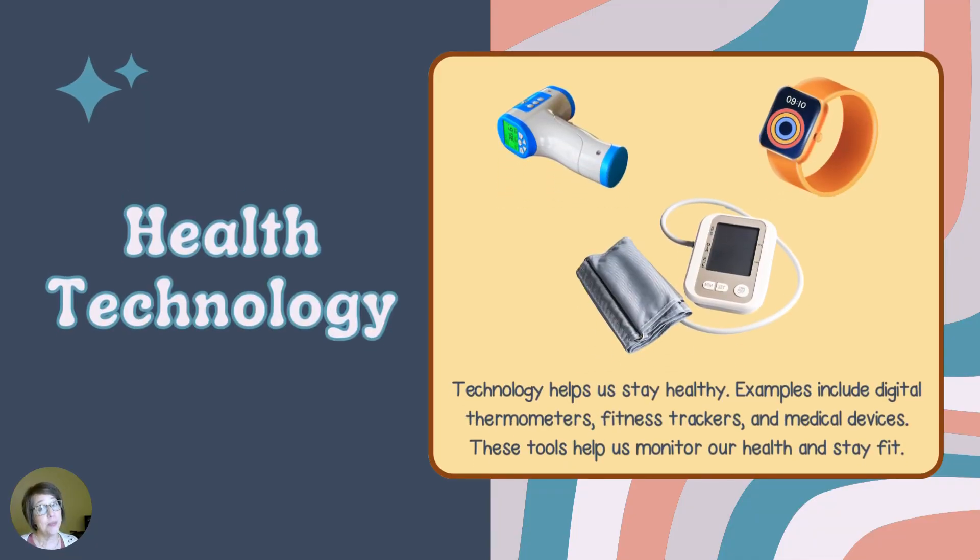Technology helps us stay healthy. Examples include digital thermometers, fitness trackers, and medical devices. These tools help monitor our health and stay fit.